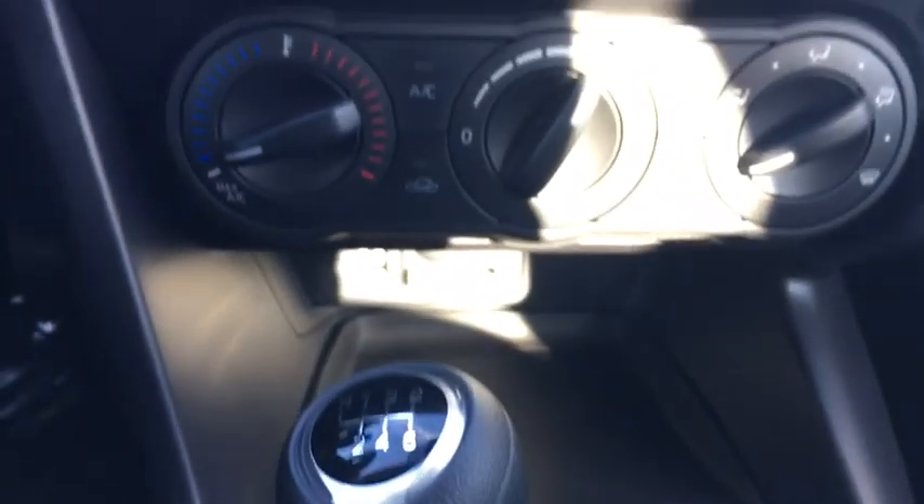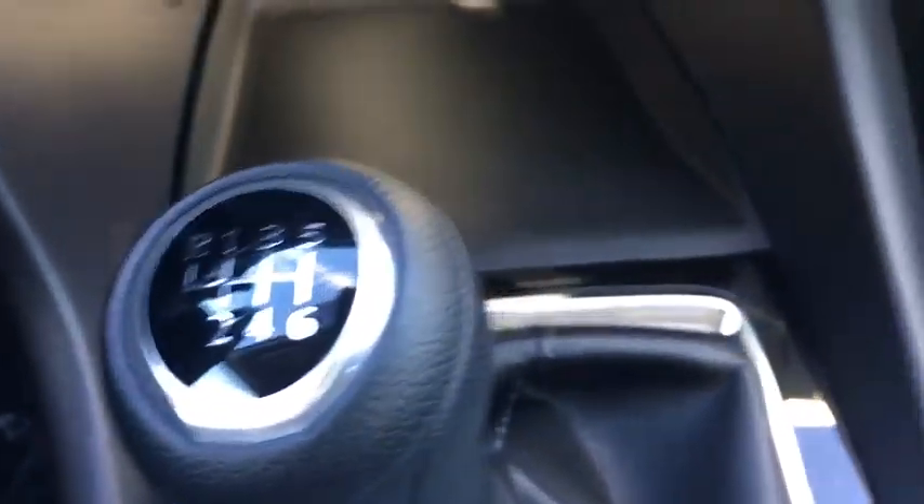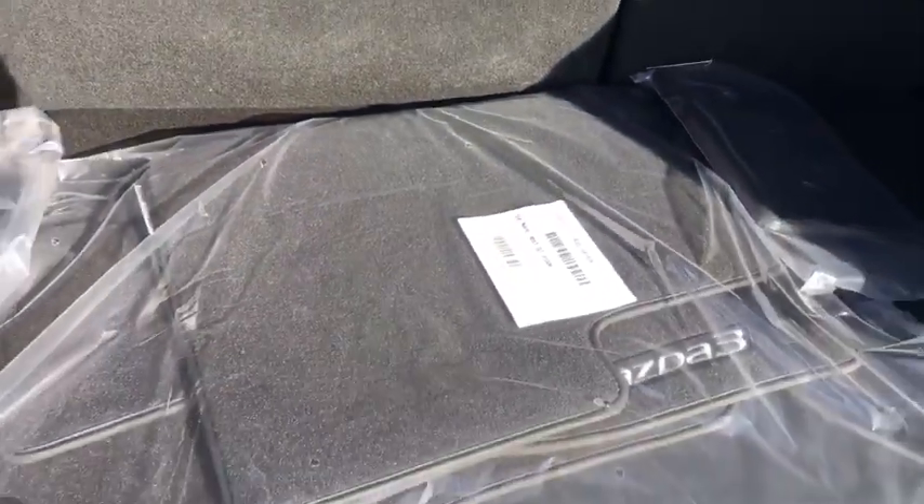Floor mats, aluminum wheels, four-wheel disc brakes, keyless start, cruise control, front-wheel drive, AM-FM stereo radio, rear defrost, power door locks, bucket seats.